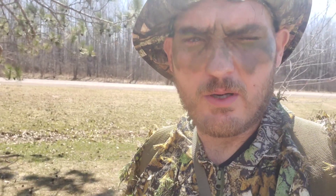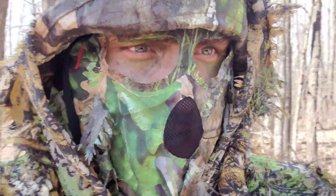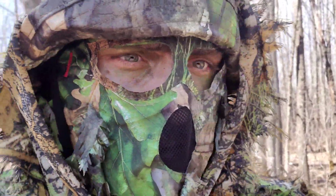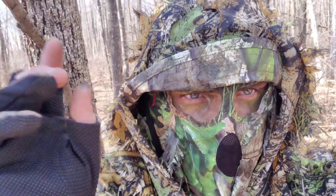Trusty Mossberg 500 — I call it my boomstick — and we're gonna head on out and see what we can do. I'm gonna get out in the woods and then once I get out there I'll show you how I'm gonna set up my decoys. Hello everybody, I'm back, I'm in full camo mode now.